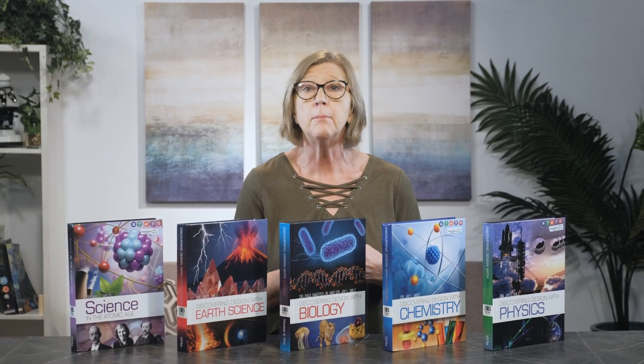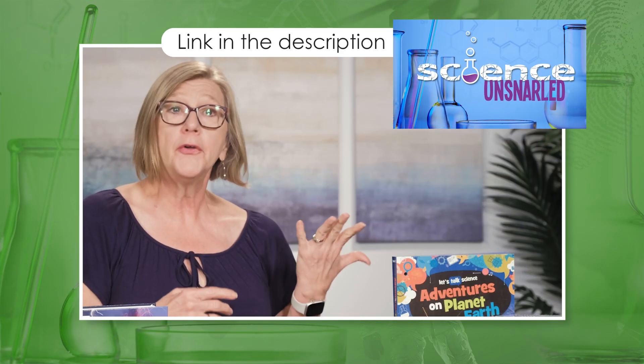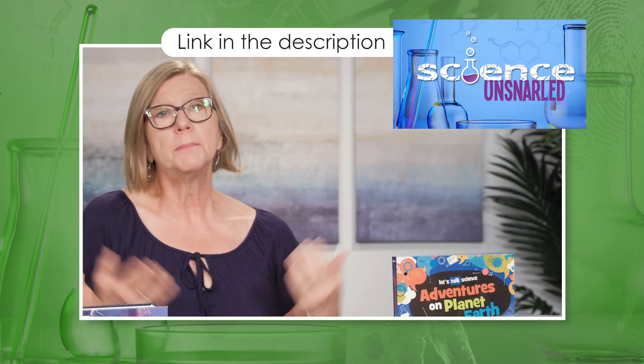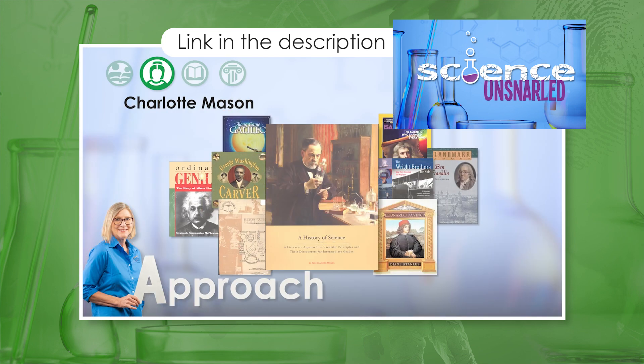There are lots of options available for teaching upper-level science in your homeschool. This video focuses on Berean Builders curriculum written by Dr. Wiles. However, if you would like to understand the options and how to find the best fit for your family, be sure to check out our video, Science Unsnarled, where we do an overview of science curriculum following the rainbow family factors: faith, approach, money, individual child considerations, life circumstances, and your needs as a parent.